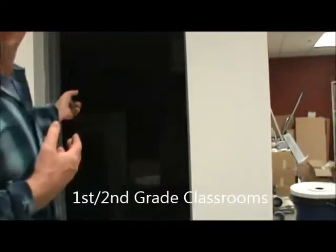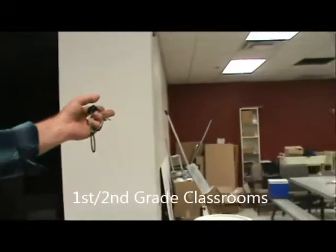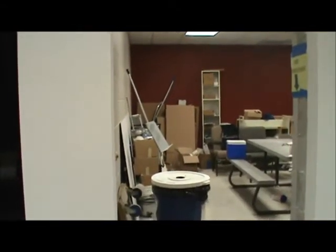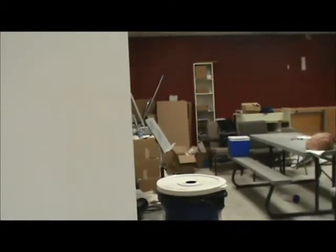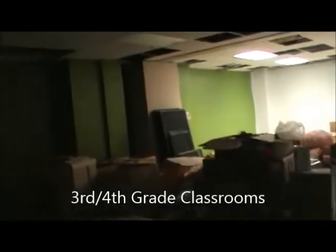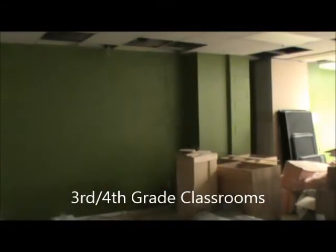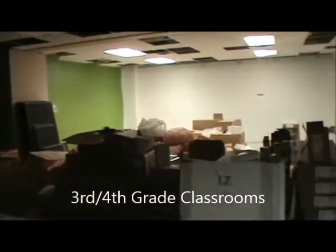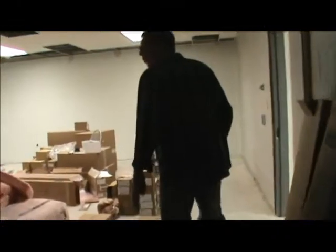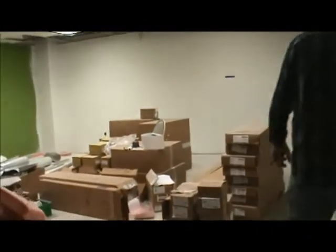This may be first grade, this may be second grade — depends on what our numbers are. In that other room is our storage room. This is the old room 108-109 with the partition removed. This will probably be third and fourth grade.